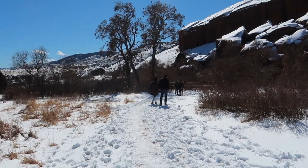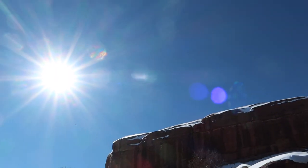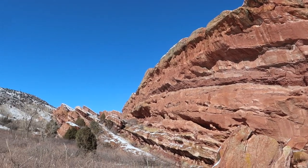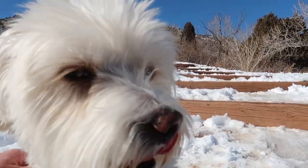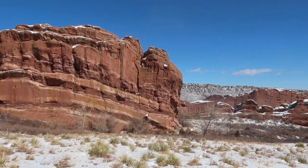The Trading Post Trail is an easy 1.4 mile loop. The trail is open for hiking, horseback riding, and bikes. It's a little windy — just a little bit.